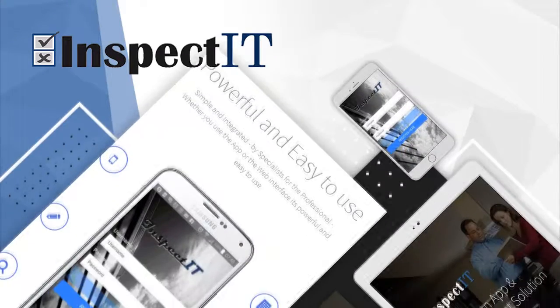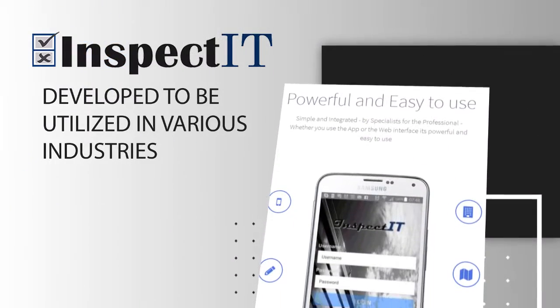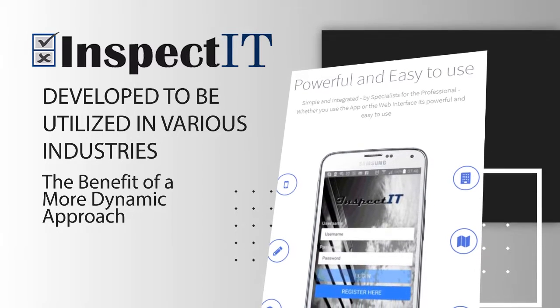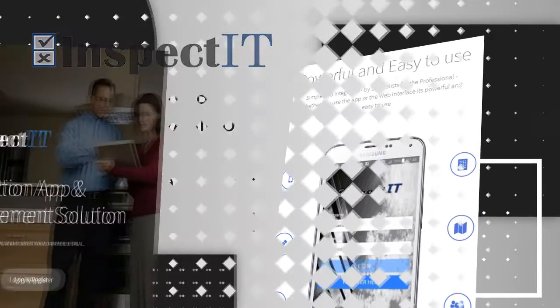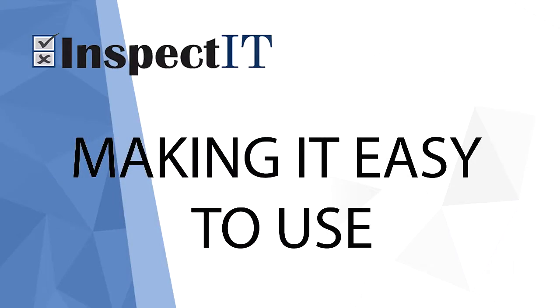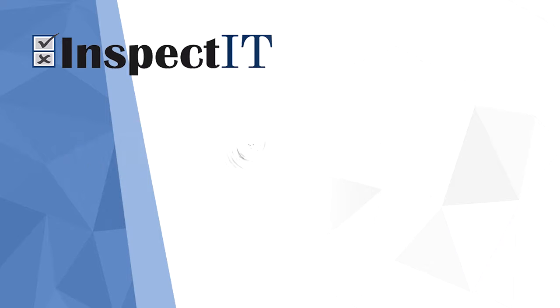Inspected is a mobile application and web-based management solution developed to be utilised in various industries, and therefore has the benefit of a more dynamic approach rather than a rigid process and framework, making it easy to use and adjustable to your or the property's specific needs.